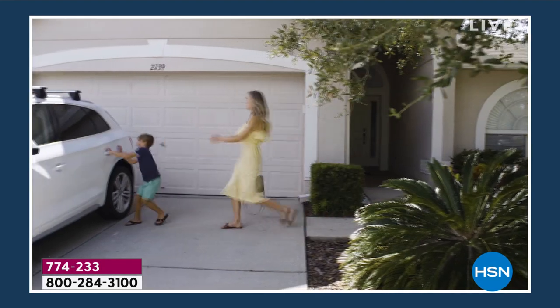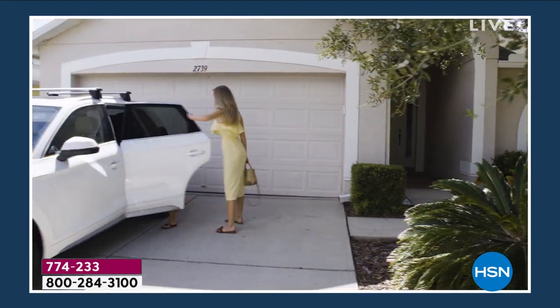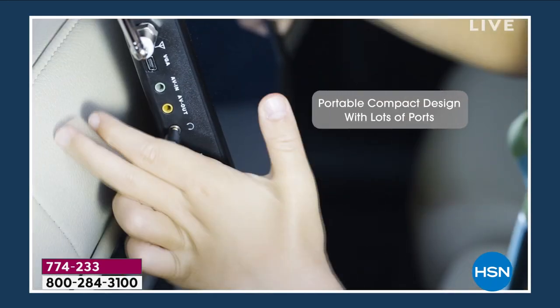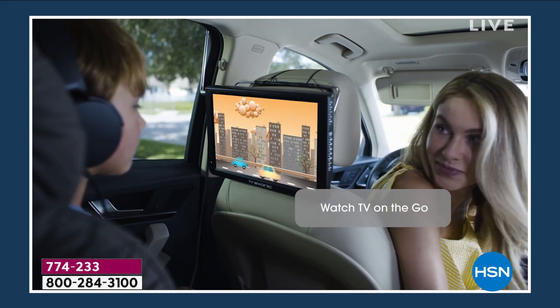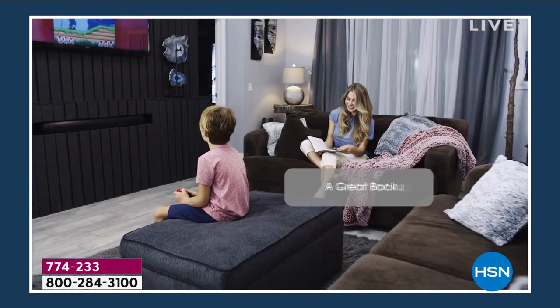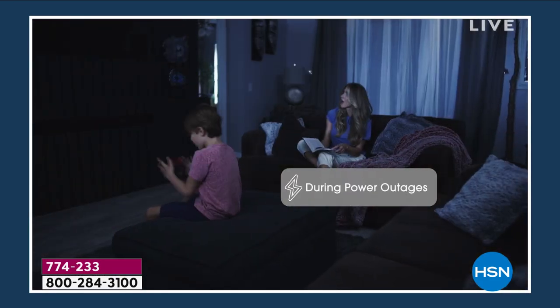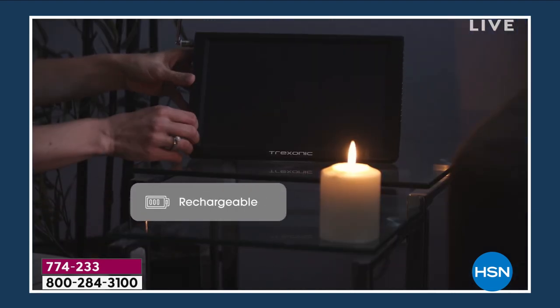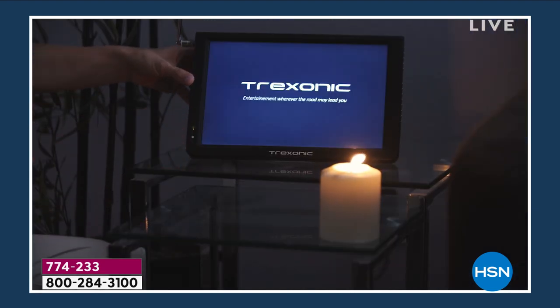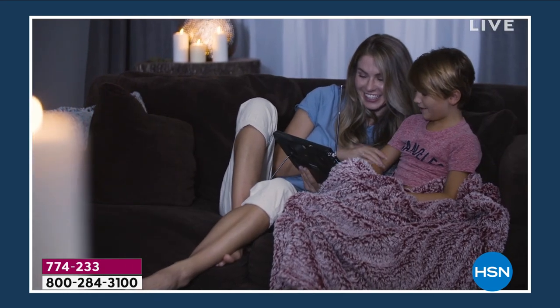13,500 sold because this is your portable TV. If you're getting in the car with your kiddos, this has its own rechargeable battery. You can watch TV in the car, you can watch TV in the living room. The power goes out — because it has a rechargeable battery — you can still watch your television. The kids can still play their games.